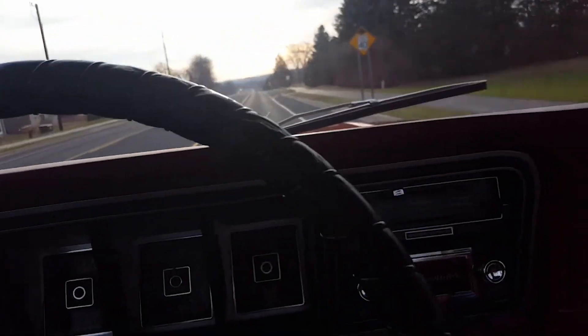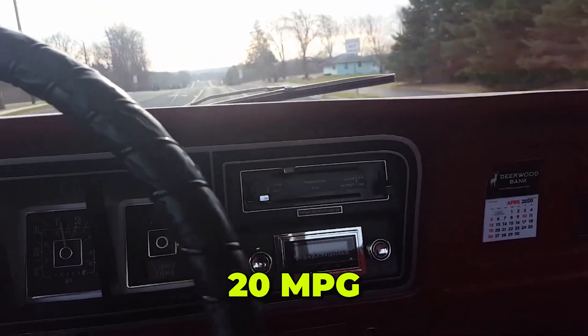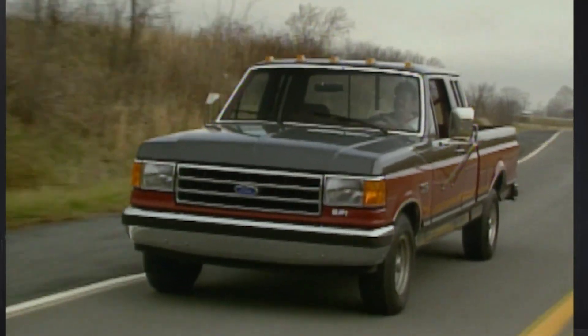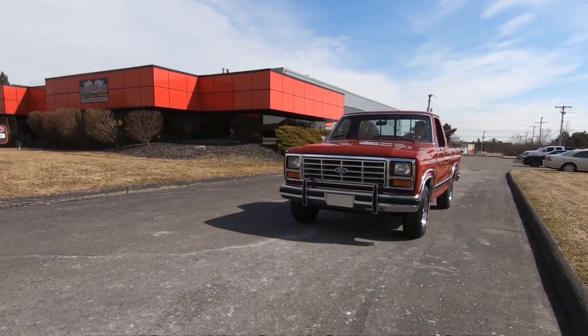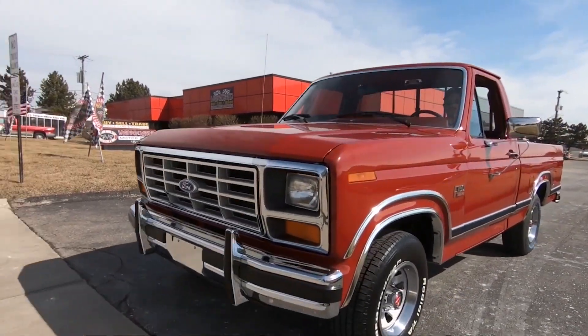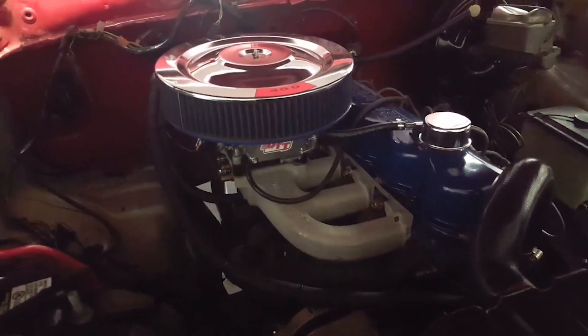Fuel efficiency was another selling point. Ford advertised some 300-equipped trucks at 20 miles per gallon — an impressive figure for a heavy-duty engine in the 1970s — making it appealing to fleet buyers who needed low operating costs. The engine's long stroke and conservative tuning kept fuel consumption down while still delivering strong low-end torque.